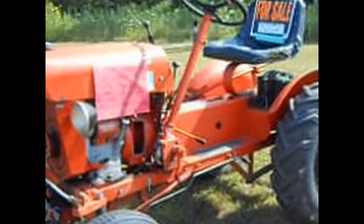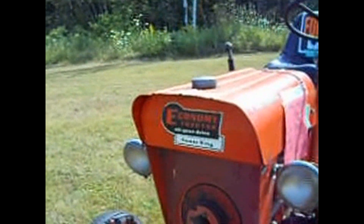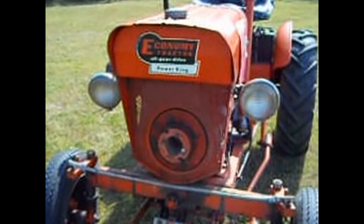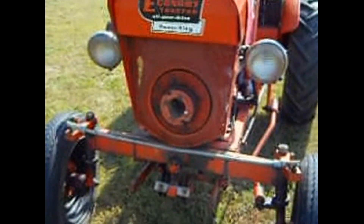We're at the aircraft show, but they've got some antique tractors here. This is a Power King. The guy has a snowblower to go with it — it's for sale. It's an economy tractor, all-gear drive Power King.